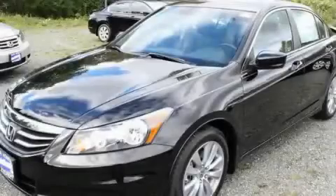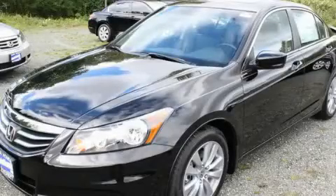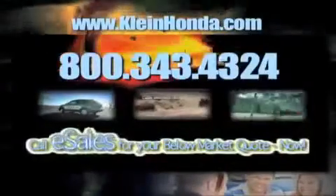This automobile won't last long at this price. Call and arrange a test drive now. Call eSales for your below market quote now.